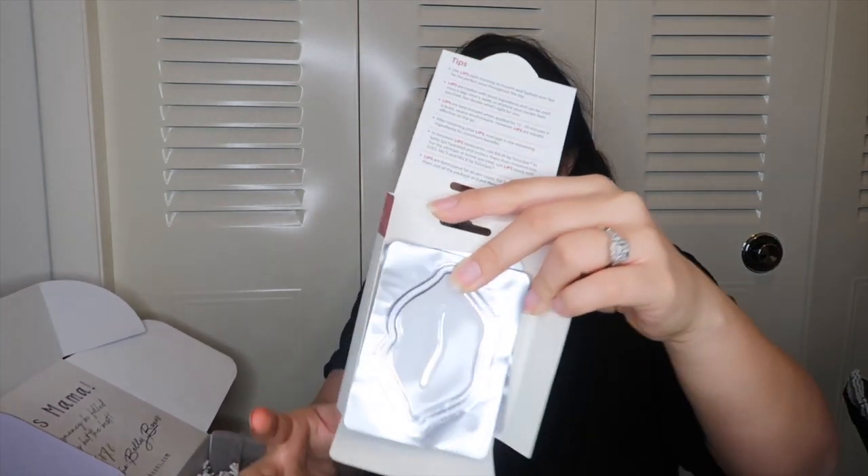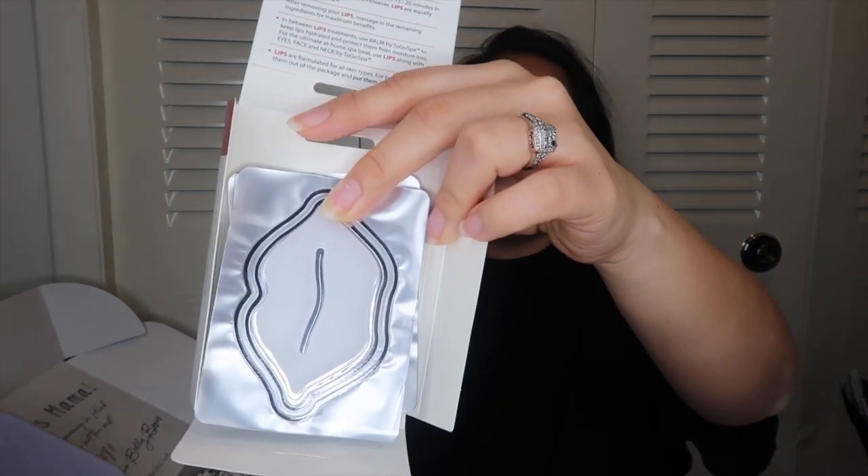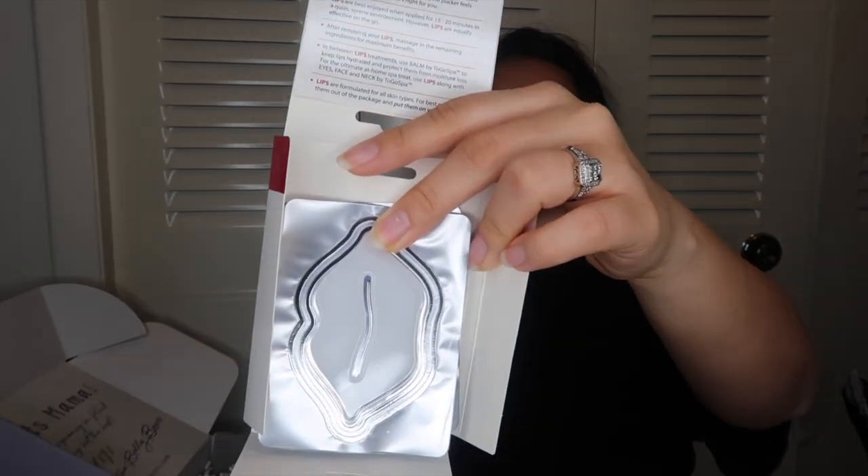Oh, these are like lip masks — removable lip masks for your lips. Cool!